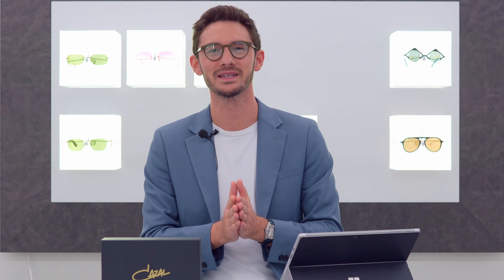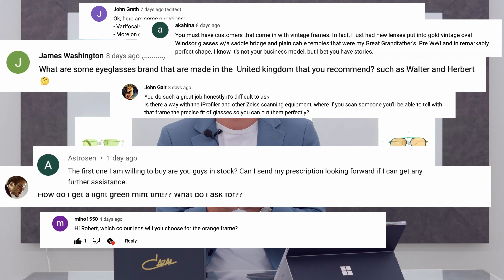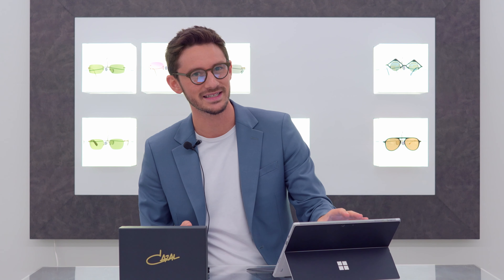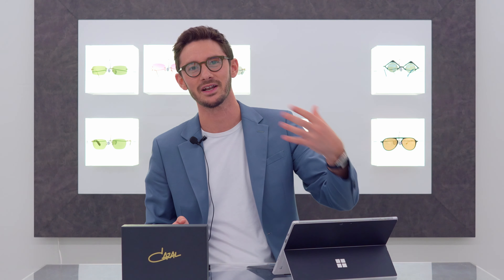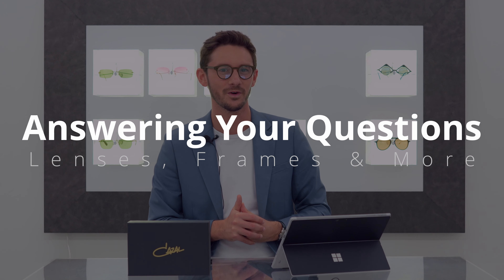The world of eyewear can be a mysterious place and we all have questions when it comes to our glasses, and that's why I set up this YouTube channel to answer as many of them as possible for you. But in today's video I'm going to be specifically addressing some of the queries that you guys have sent over to me, and I'm kind of looking forward to seeing what you've got for me.